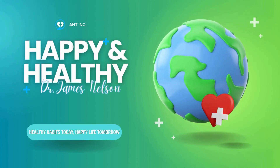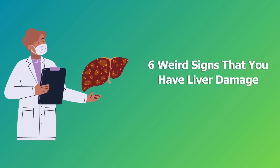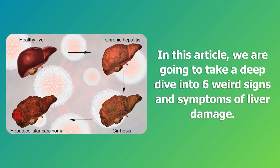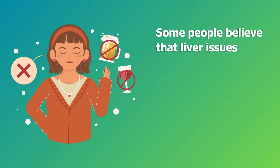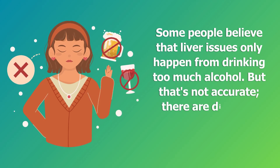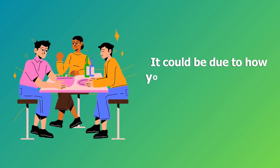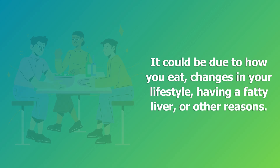Hello everyone, welcome to our Happy and Healthy channel. Today we're covering 6 weird signs and symptoms of liver damage. Some people believe that liver issues only happen from drinking too much alcohol, but that's not accurate. There are different reasons for liver damage and infections — it could be due to how you eat, changes in your lifestyle, having a fatty liver, or other reasons.